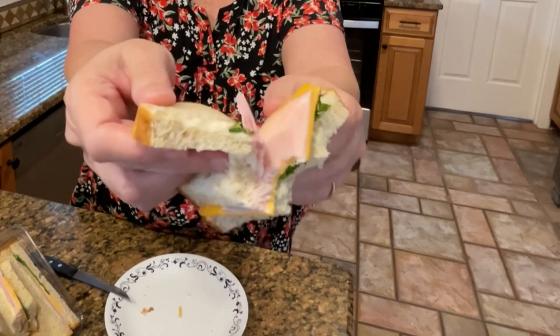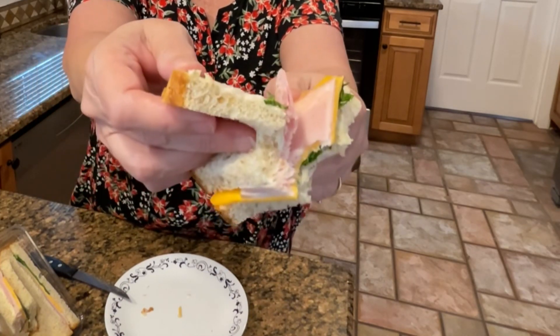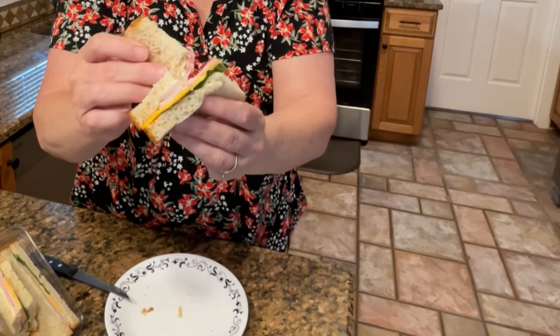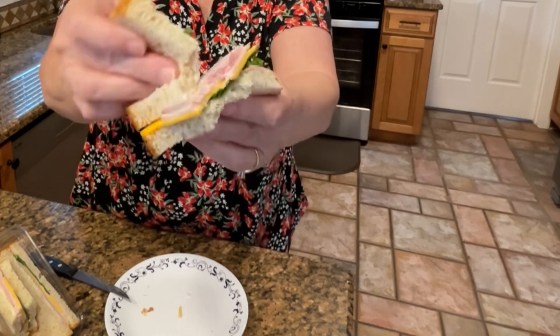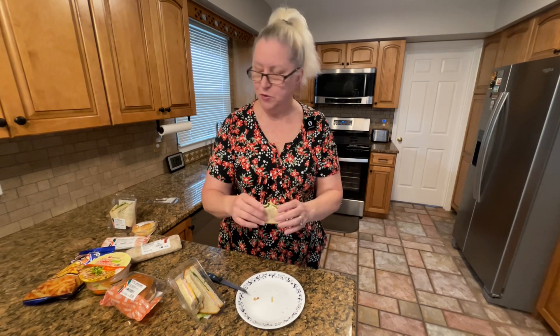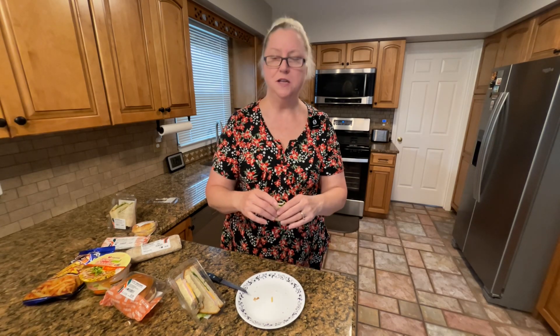I'm not sure what they have against mayonnaise but this definitely needs a little of that food lube. It's okay tasting — kind of tastes like a fake smoke flavor, but for me it's just okay. The tuna salad was way better. I was wishing they had chicken salad there but I didn't see any today.